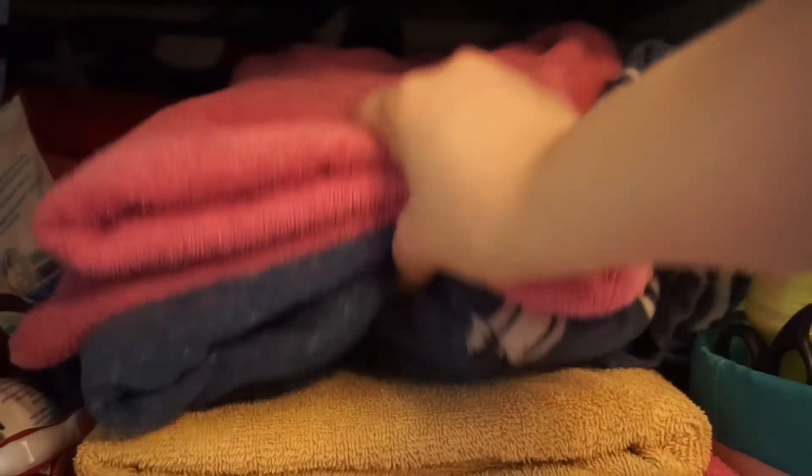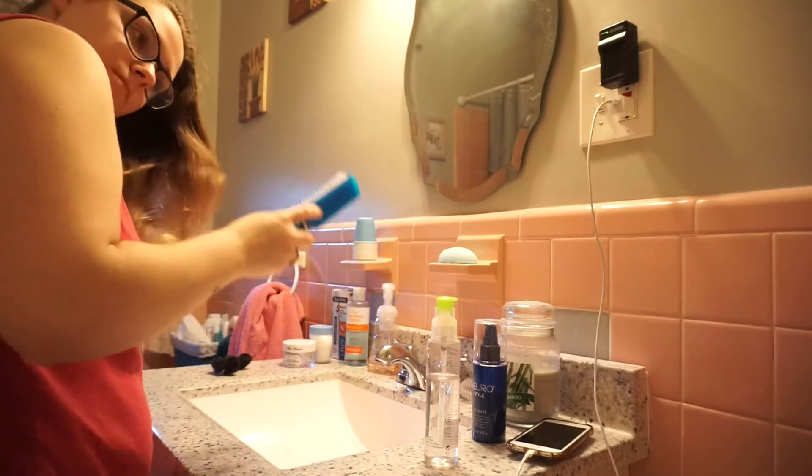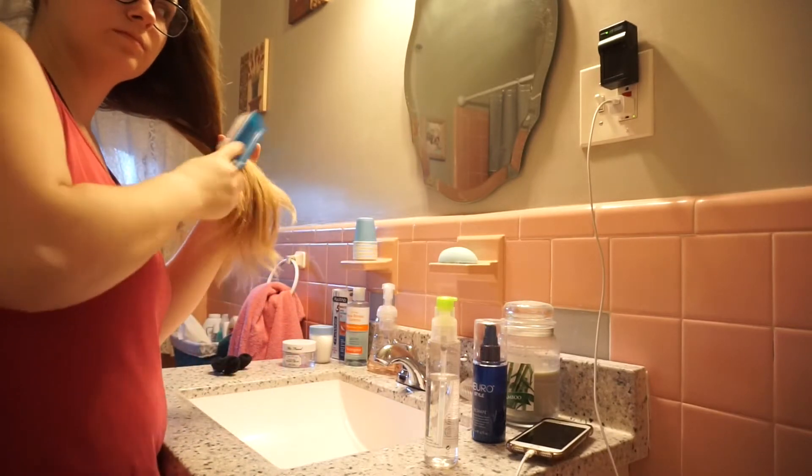Hey everybody, welcome back to my channel — it's Melissa. Today I'm going to be doing something a little bit different: I'm going to be showing you guys my self-care shower routine. I first start off by brushing out my hair.